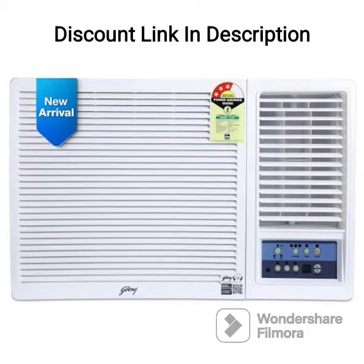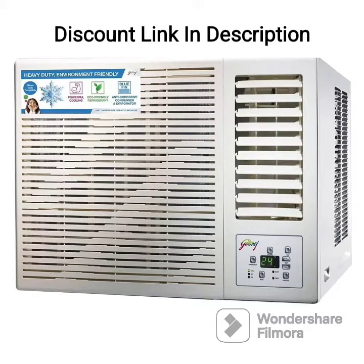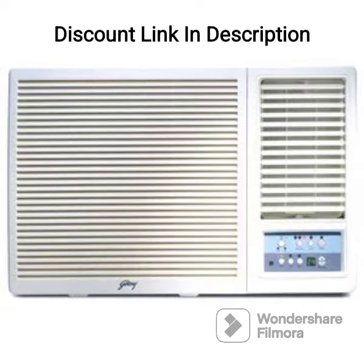The Godrej 1.5-ton 3-star window AC, model AC 1.5TW FC18UTC3WWA, is a great option for those looking for an efficient and affordable cooling solution. This window AC comes with a copper condenser and an anti-corrosive blue film coating, making it durable and long-lasting.